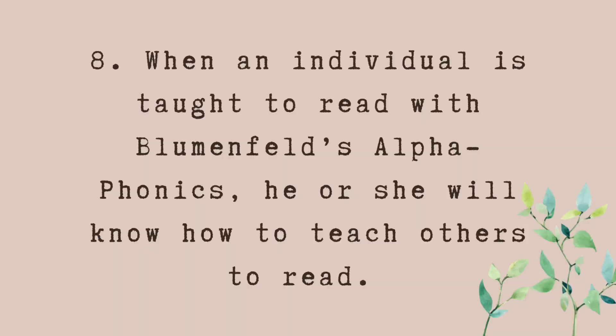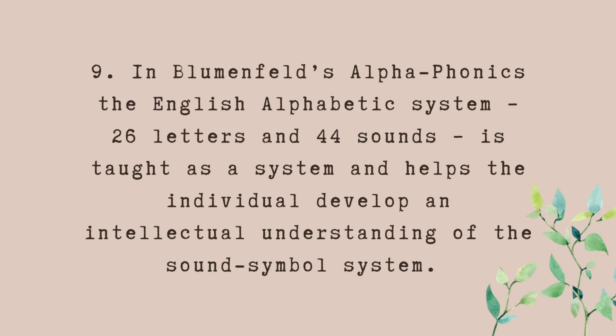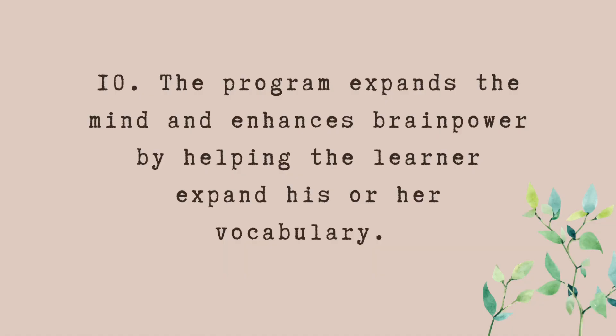Number eight: when an individual is taught to read with Alphaphonics, he or she will know how to teach others to read more easily and fluently. Number nine: in Alphaphonics the English alphabetic system — 26 letters and 44 sounds — is taught as a system and helps the individual develop an intellectual understanding of the sound-symbol system.